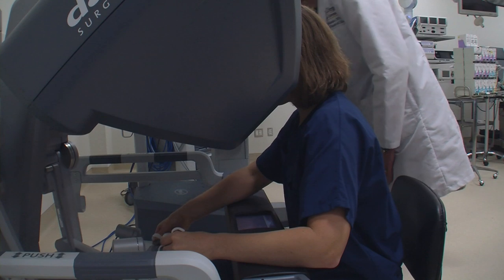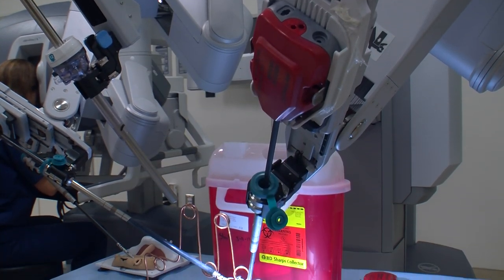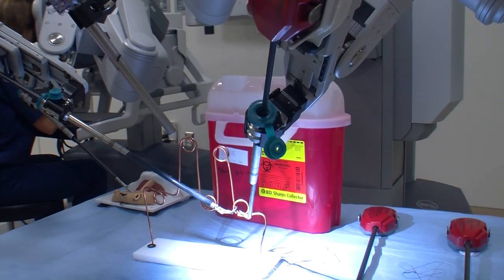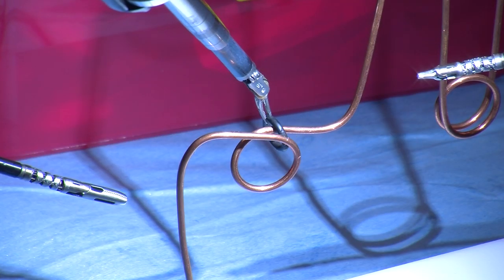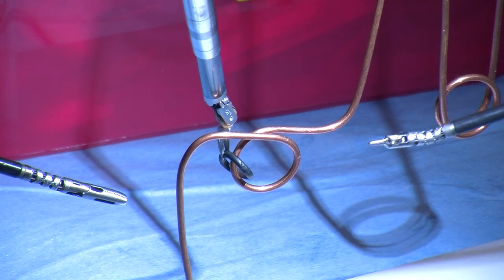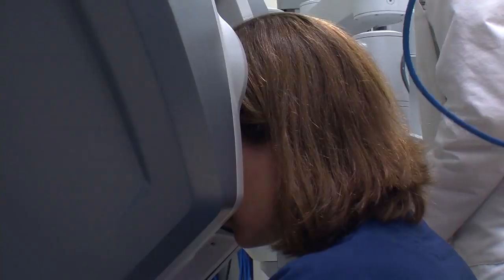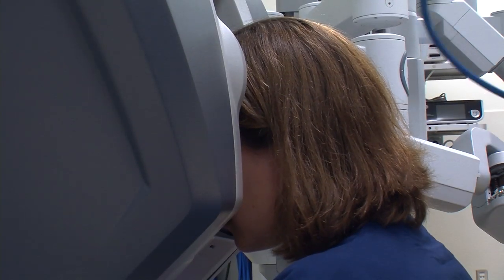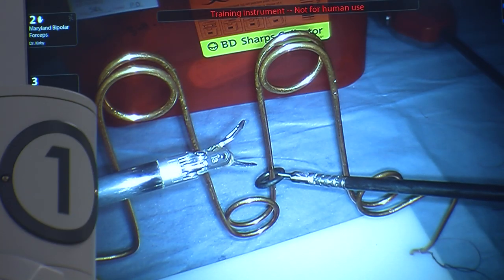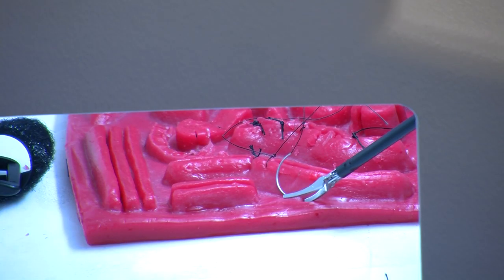In one of the center's operating theaters, a surgical fellow gets her first crack at using a robotic surgery machine. The goal is for her not to touch the loop on any of the edges of the wire. While the doctor manipulates the robotic arms with her hands, she looks at a monitor that provides a 3D image of the operating site.